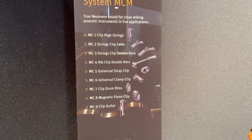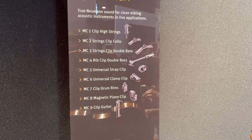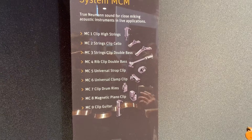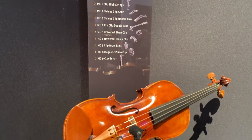Violin clips, drum clips, upright bass, piano clips — you name it. This system can really be used on almost anything in live scenarios and recording scenarios, and it really, really sounds amazing.